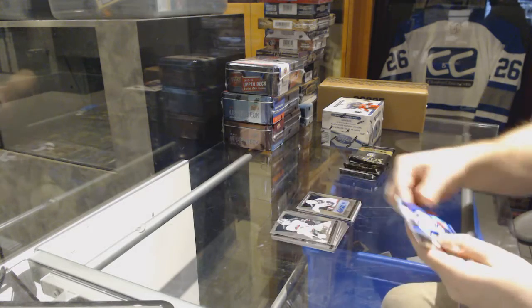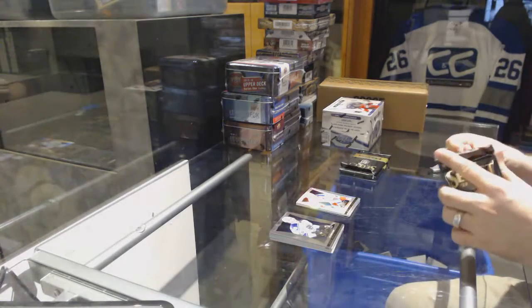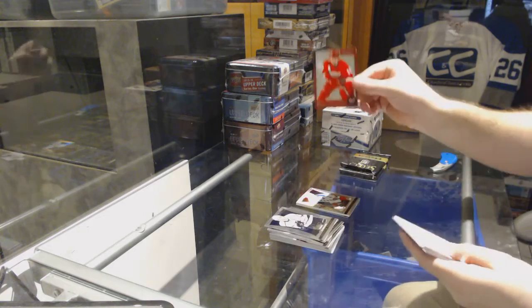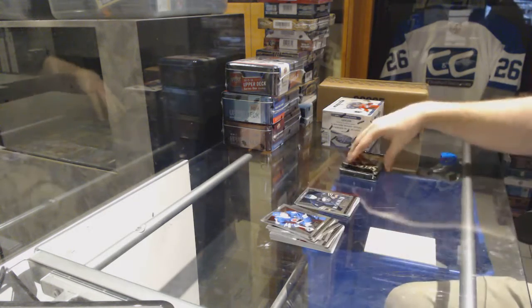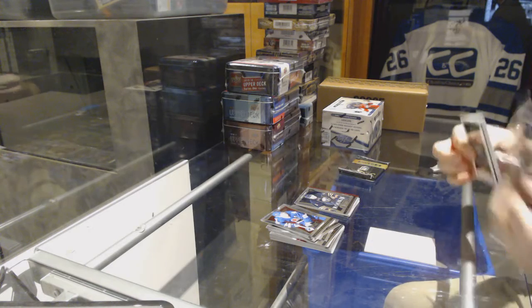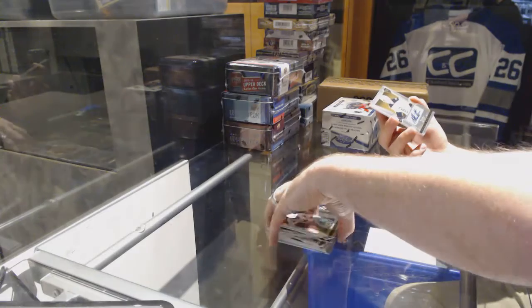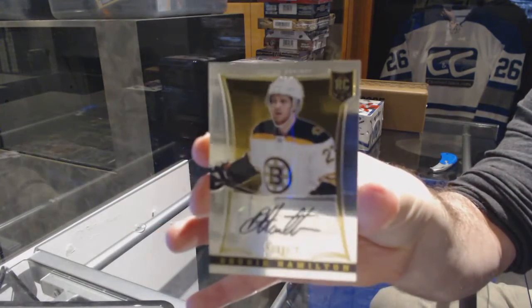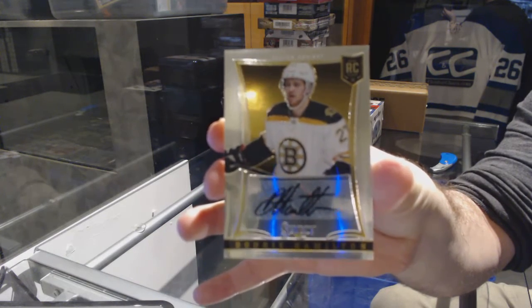For the Rangers, Brian Leach Select Prism. For the Red Wings, Cornerstones — Pavel Datsuk. Chad Ruido for the Buffalo Sabres. Numbered to 399, rookie auto for the Boston Bruins — Dougie Hamilton.